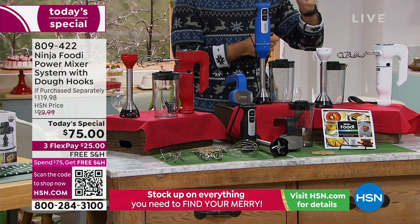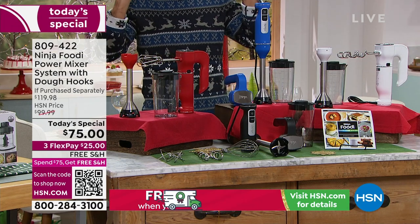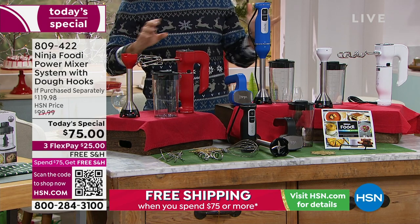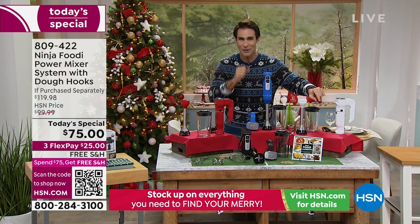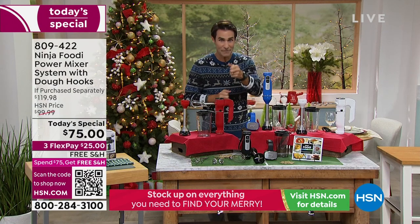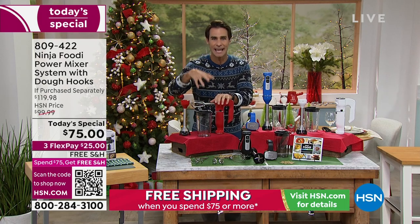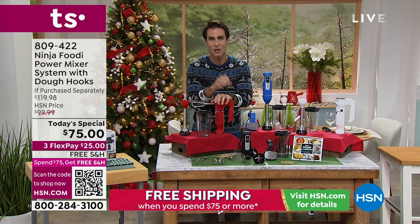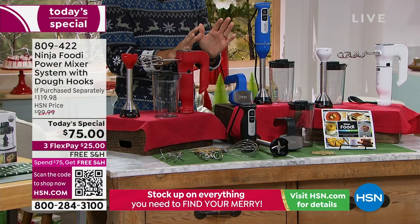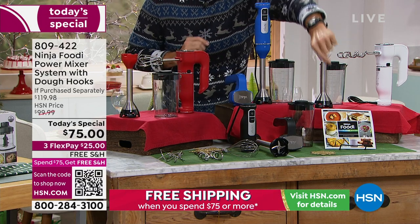Take a look at your price — $75 is the lowest price we have found anywhere. I highly suggest you compare shop, get online — you won't find these colors, you won't find a better price, you won't find these dough hooks included. If you need an upgrade on your mixer, today is your day. $75, free shipping and handling. Easy to store, compact, powerful, versatile.